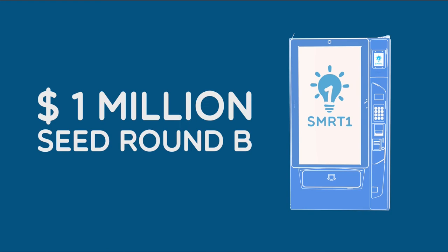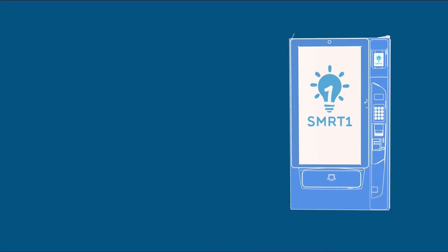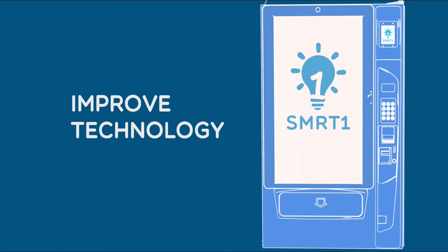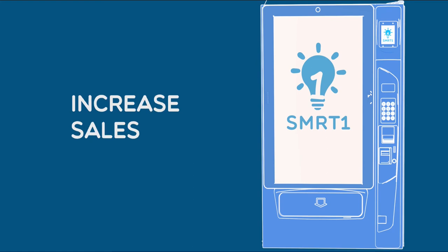We are now in a $1 million seed round B raise to scale operations with sales and marketing expertise, improve technology functionality, and increase sales.